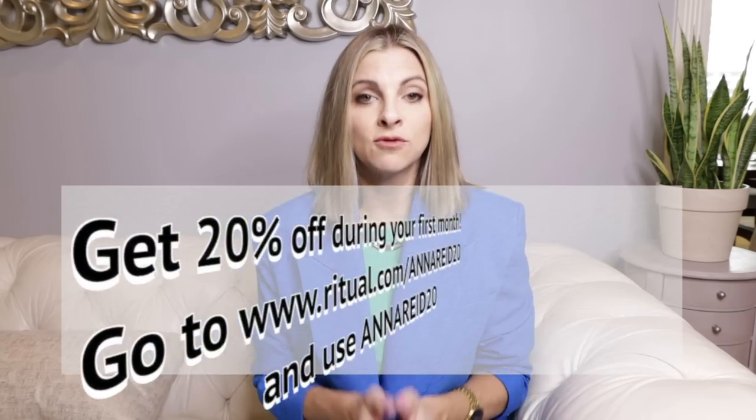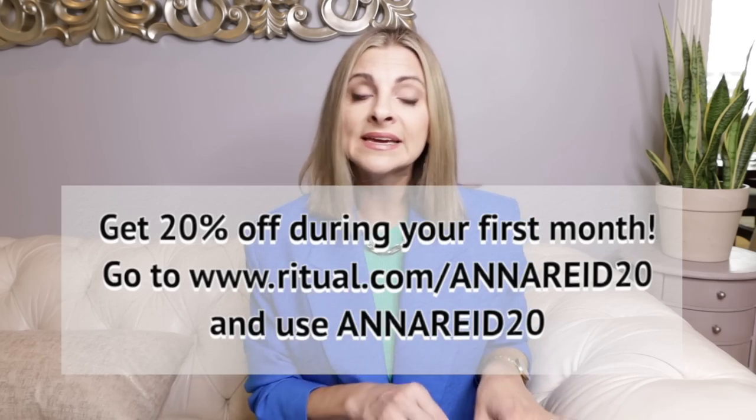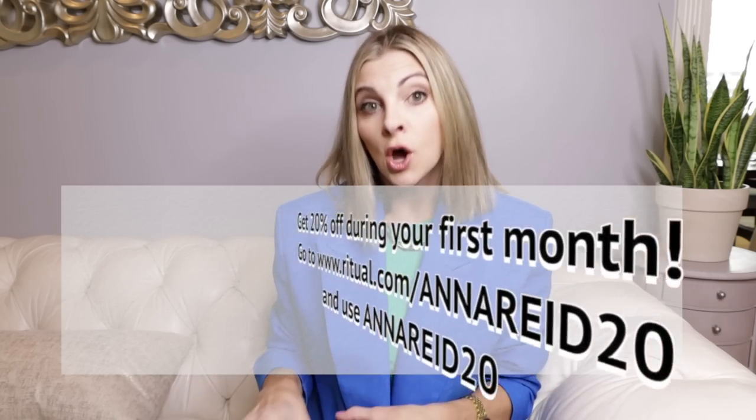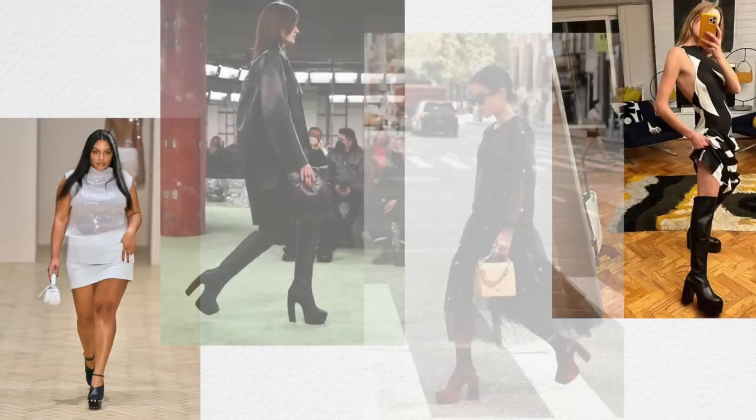I have a 20% off discount code for the first month if you'd like to give them a shot — just follow the link in the description box and use my code. I highly recommend Ritual. I've had only good experiences with them in the last two years. They have an auto-ship program which I also highly recommend. Check them out below if it's something that interests you.